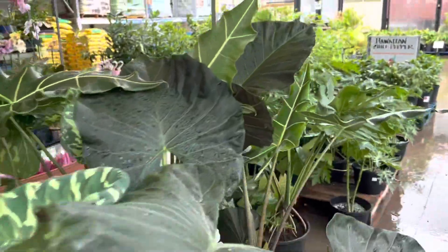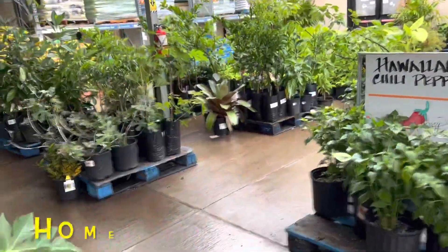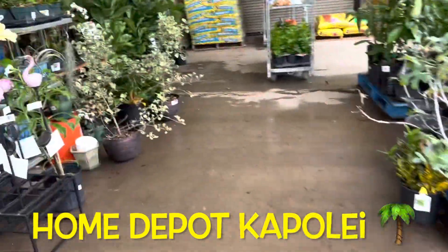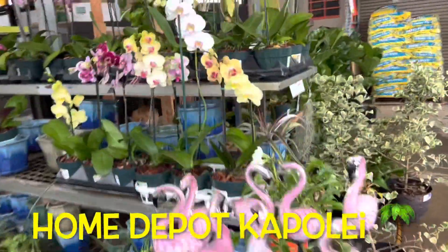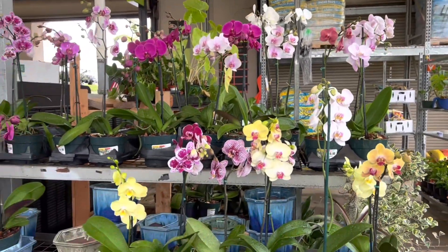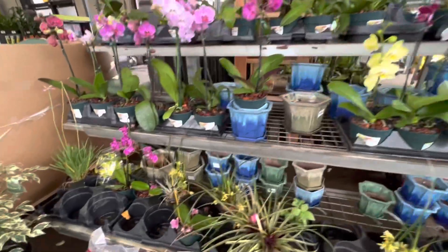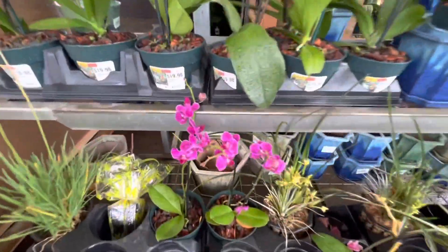Aloha everyone! As you can see, I am at my local Home Depot store once again. That is because I received a text message that they got in a new shipment of orchids and they were in the middle of unboxing, so I got here as quick as I could because I didn't want to miss out on anything.